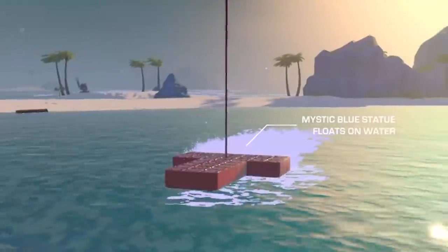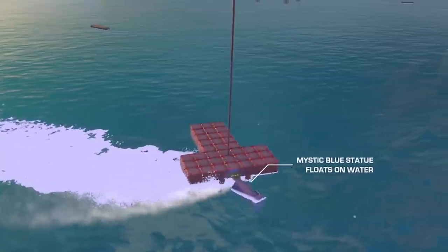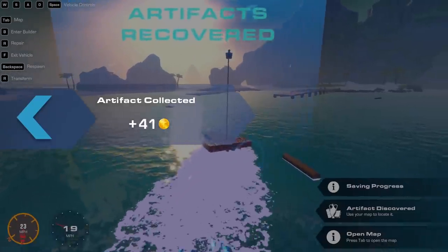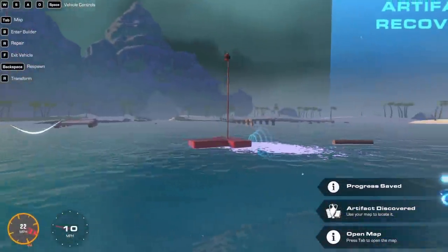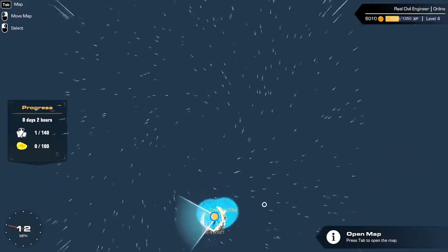We're in our first ever boat. It's a very strong looking boat. Oh, I went the wrong way. We've gone way past it. We're drifting. This actually steers all right, you know. One artifact in the bank, baby. Let's open the map. Oh wow, there's like wind and everything. Oh yeah, there's loads of wind. It looks like there's some sort of tornado-y thing going on in the middle.